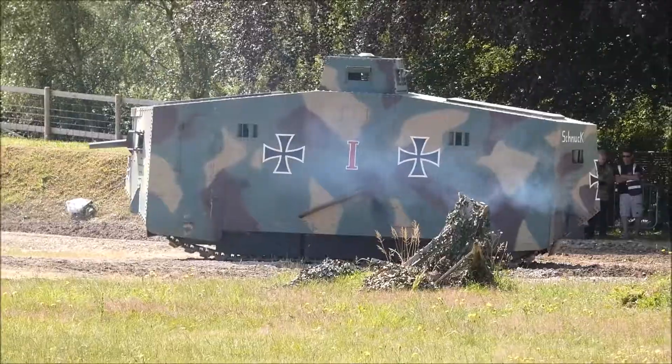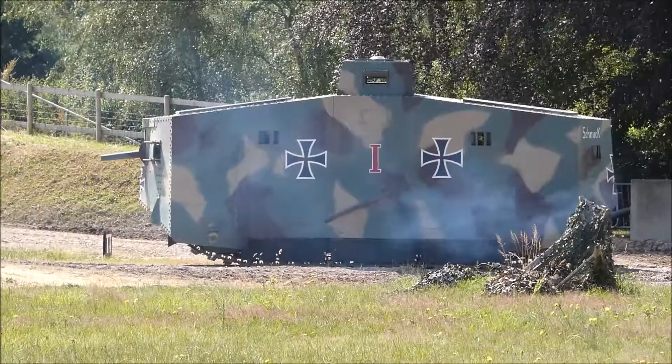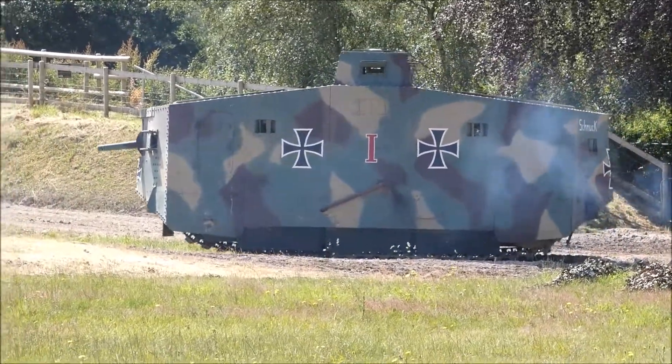This is a very good replica. As I said, the only survivor is down in Australia. It is a monstrous great thing.